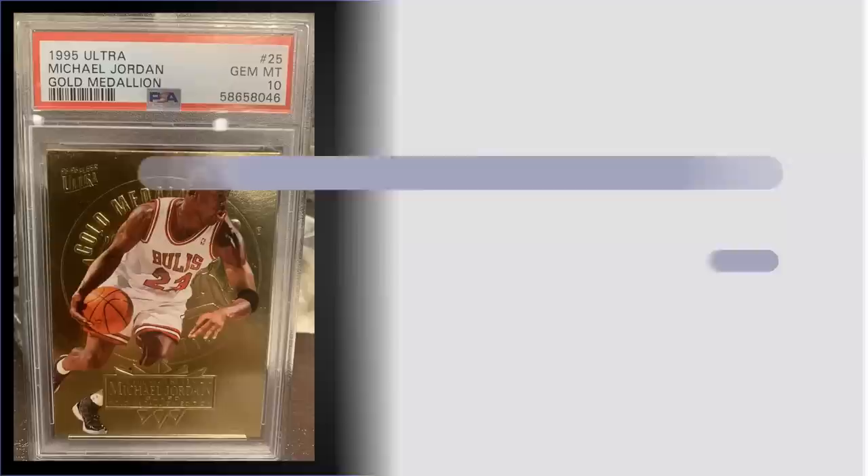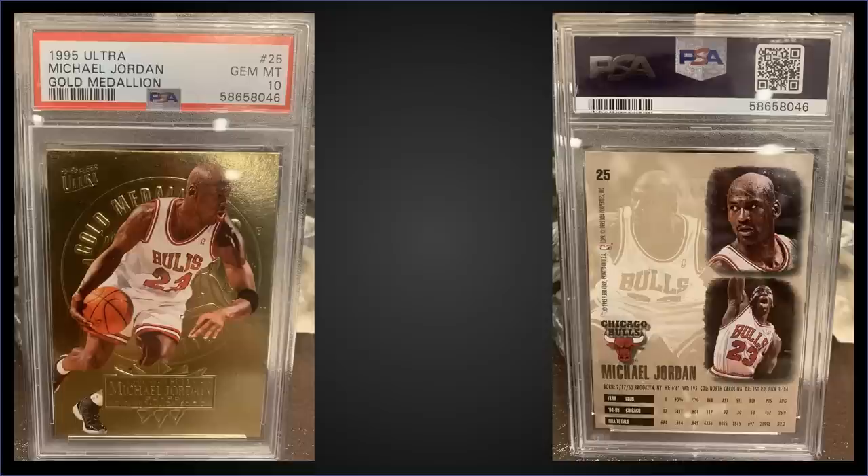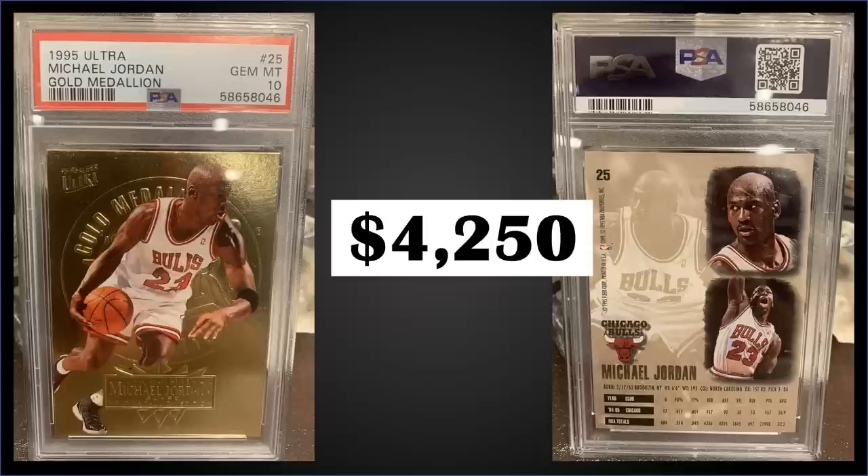Topping the list in the number one spot, from 1995 Fleer Ultra we have a Michael Jordan gold medallion graded gem mint PSA 10. This card sold at auction for $4,250. The gold medallion parallels are inserted one per pack, and this card in the gem mint slab has a pop of only 25. Boxes of 95 Ultra sell for around $250 to $280.